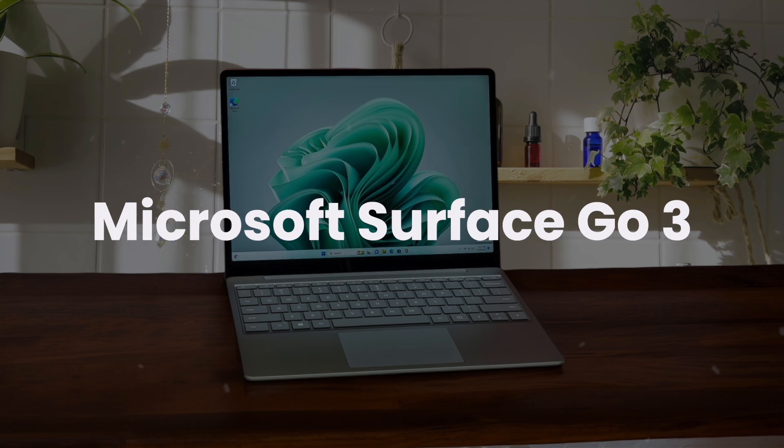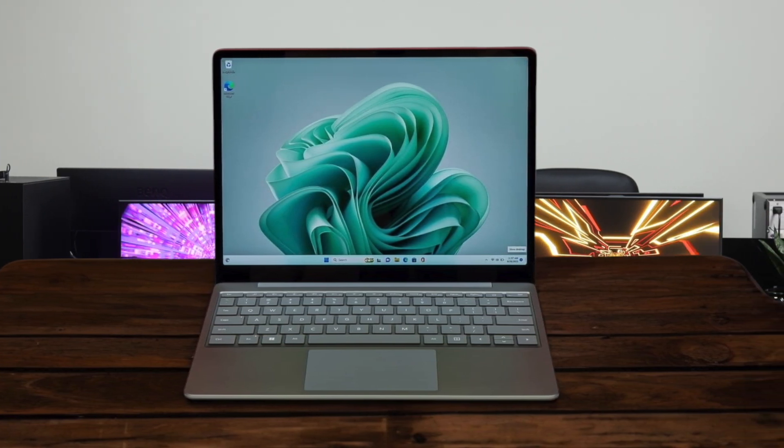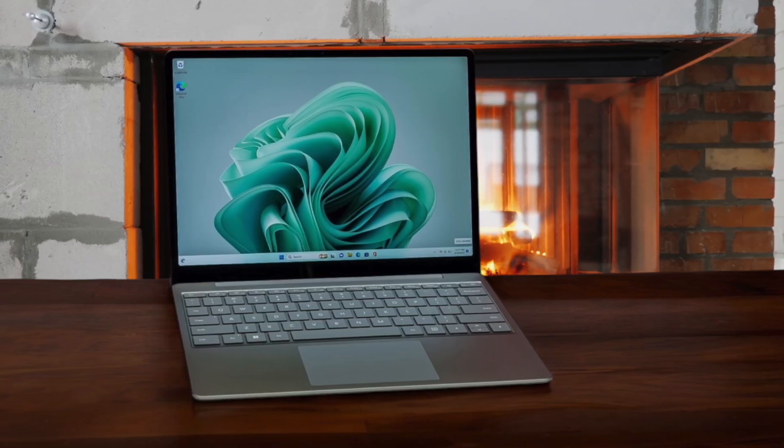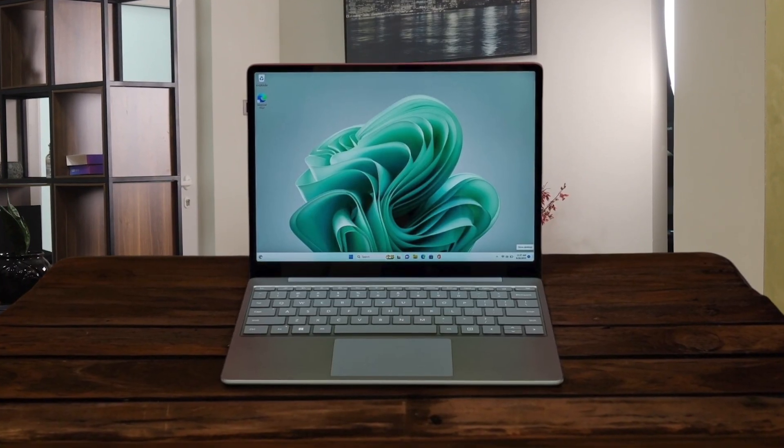Microsoft Surface Go 3. The compact 10.5-inch size makes it super portable and perfect for quick note-taking or browsing on the go. Performance can struggle with multiple apps open, but it handles basic tasks like web browsing and document editing just fine. The build quality is solid with a premium feel, though the bezels look dated compared to modern tablets.